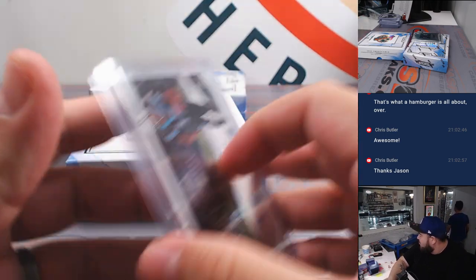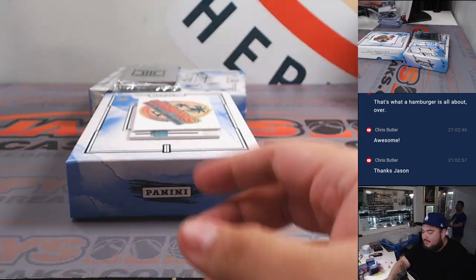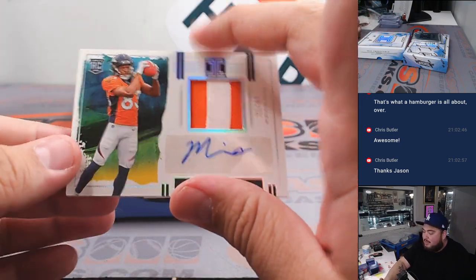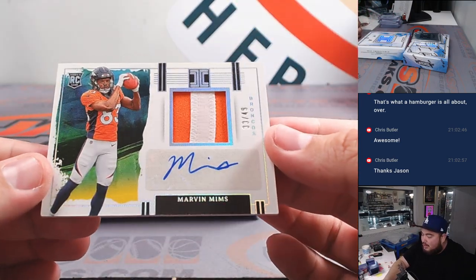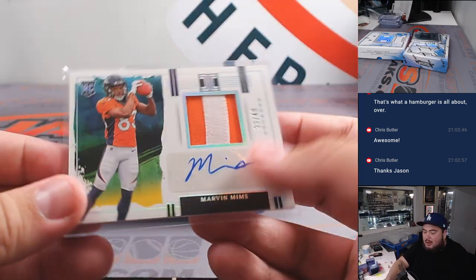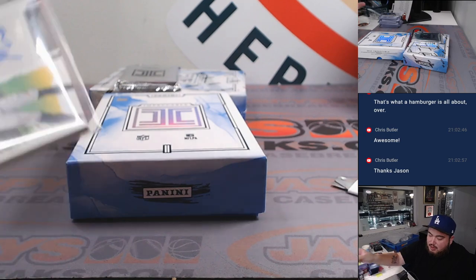Spot four was going to Sportport — that's the kind of Raiders swag, for sure. I like Gordon Mention. Marvin Mims, nice RPA there, 33 out of 49, Broncos, Chris. Broncos having a good break, actually.